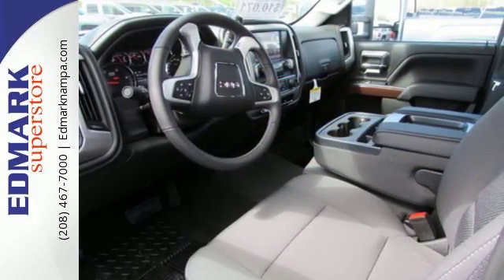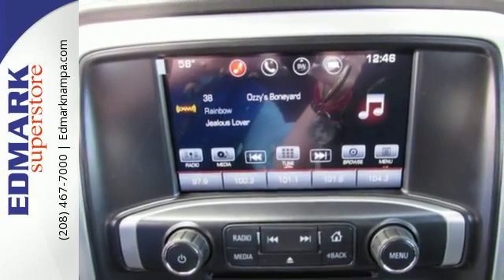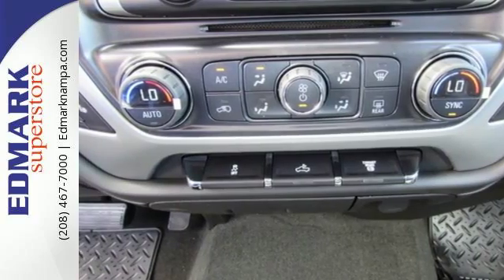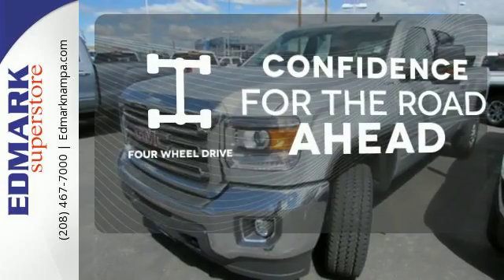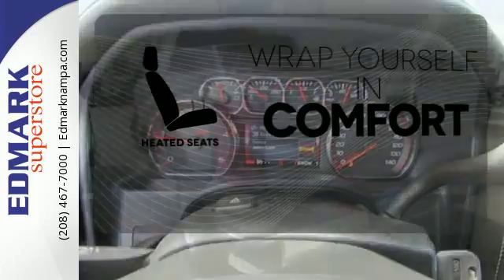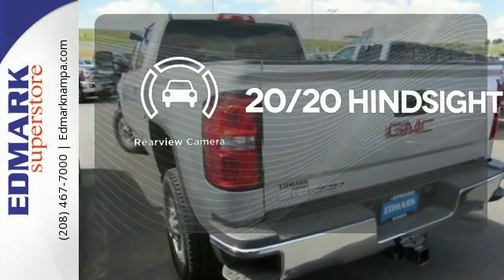The USB port opens up entertainment options between jobs as the steel frame quiets down the outside world, making for a rejuvenating ride. Your presence is never ignored with daytime running lamps and automatic headlights. Feel the confidence as you control the road with four-wheel drive. Ward off the chills with heated seats. See objects previously out of sight with a rear-view camera.